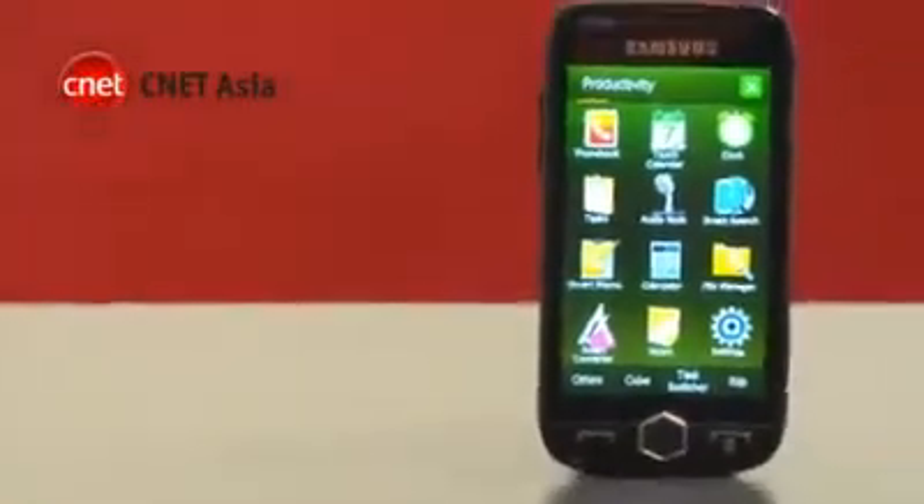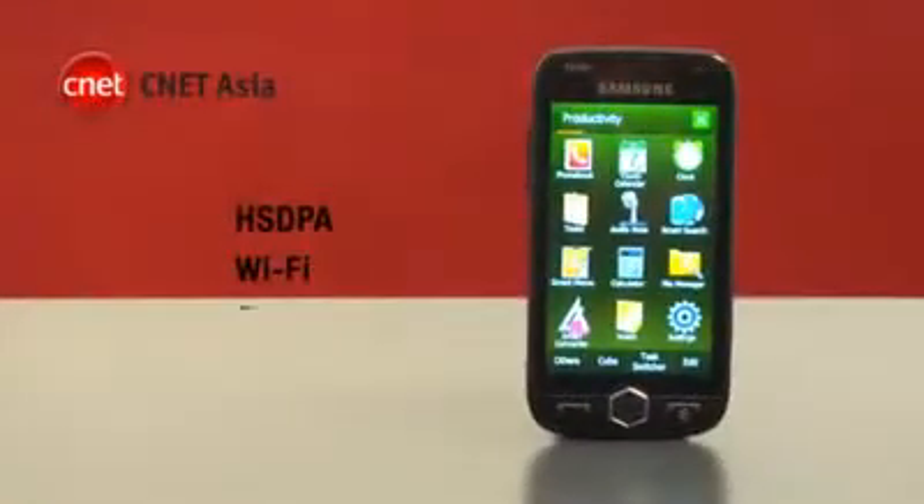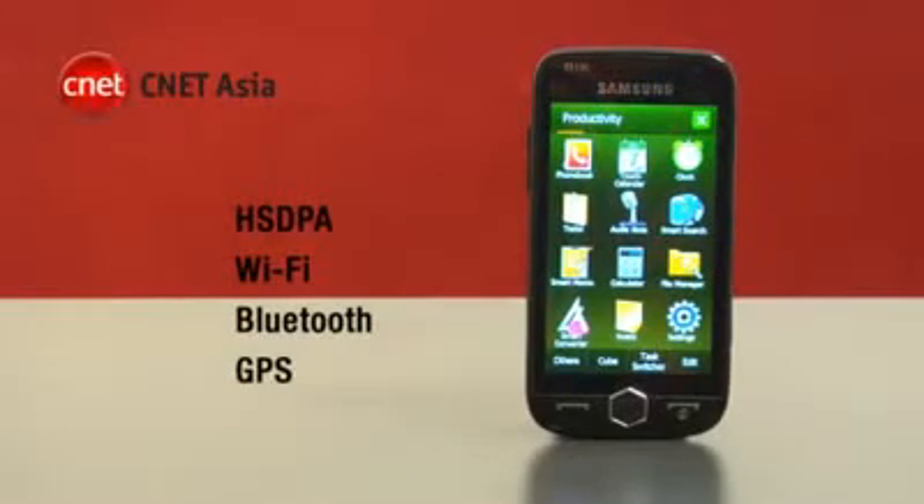High-end Windows Mobile phones are almost the same these days when it comes to hardware specifications. The Samsung Omnia 2, for example, has features that are almost identical with HTC's Touch HD. This includes connectivity options like HSDPA, Wi-Fi, Bluetooth, and GPS for navigation.